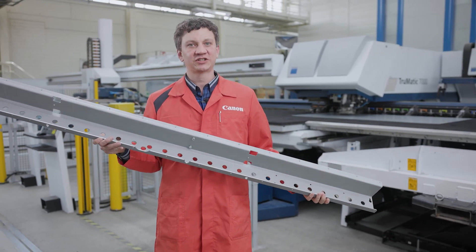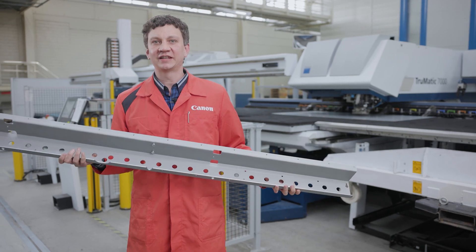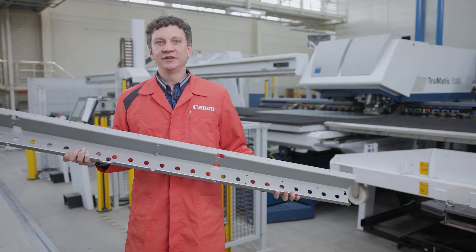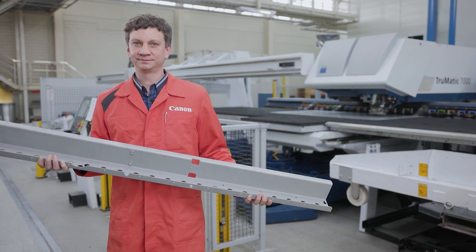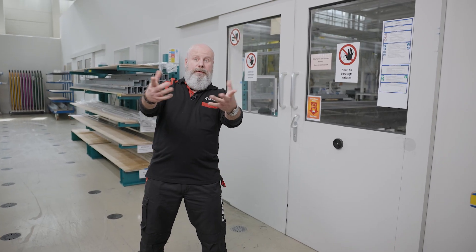What finally happens with the sheet metal parts, my colleague Daniel will show you. Now it's over to you, Daniel — thank you very much and have a nice day. Thanks Michael. My name is Daniel, I am an assembly specialist here at the Arizona production line.